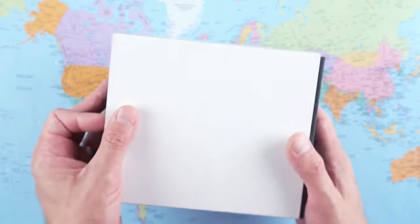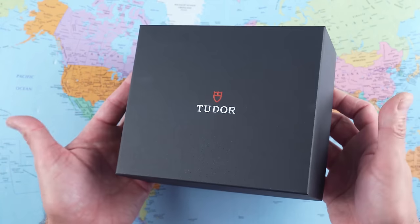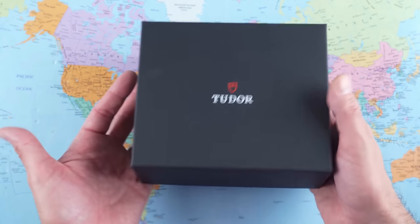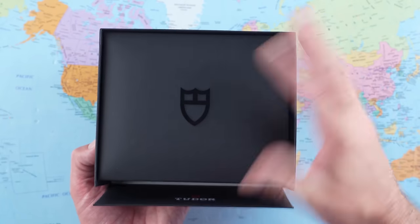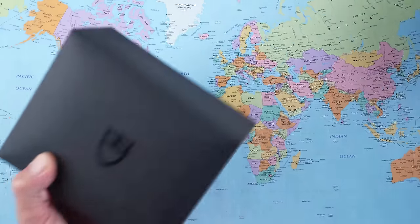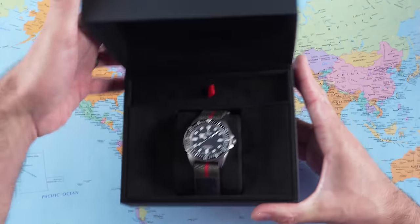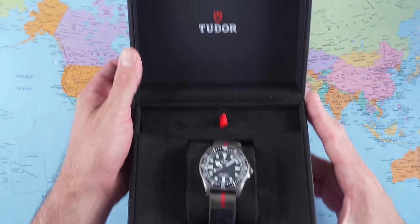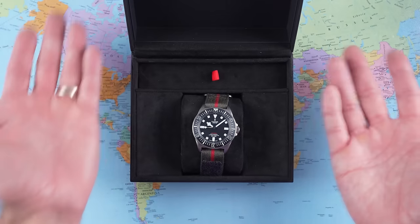Let's get into it and start by talking about packaging and warranty. Packaging is the same as Tudor has been using for a number of years. It's okay — it's not Omega standard, though. Just a cardboard box in an outer with that white sheath, plenty of Tudor shields in various spots to remind you of exactly what you've purchased, and inside it contains the watch. Five-year warranty on these, which is good because this is a luxury item.